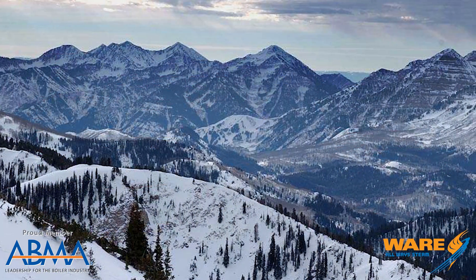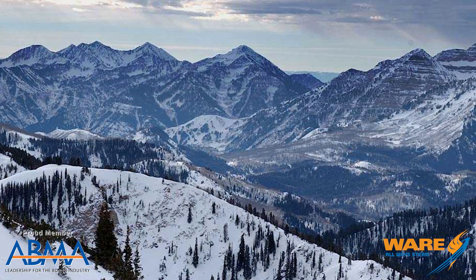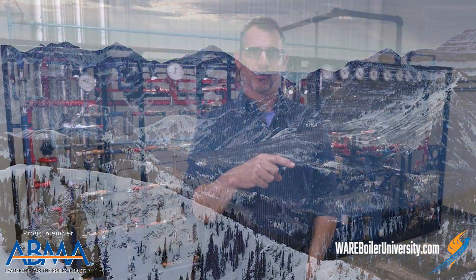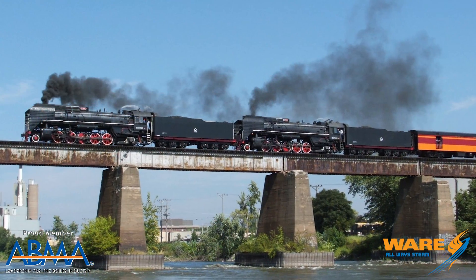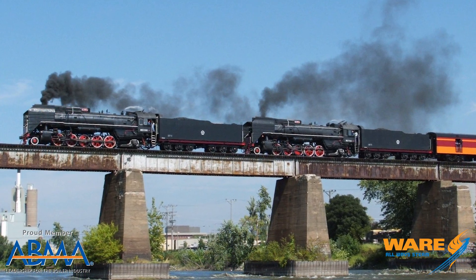Between 1941 and 1944, the Union Pacific Railroad undertook a huge job. The problem was they were trying to haul freight over the Wasatch Mountains out west, and they needed two locomotives to pull up that 1.15 percent grade as they hauled freight and wartime supplies over to the west coast. The locomotives weren't doing it — it's something called doubleheading when they put two locomotives together — so they needed a solution.